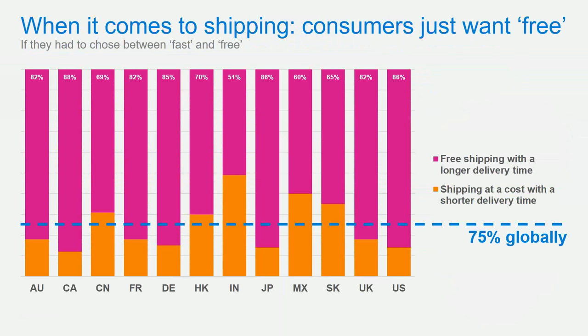Consumers want it all, but if forced to choose, they'll pick free shipping. We call it the prime effect. Shipping is the only part of e-commerce that isn't immediate — you find a product, drop it in your cart, and pay for it rather quickly. What doesn't happen quickly is the shipping, and that's the piece you're paying for. Free or as close to free as possible is what the marketplace is demanding.